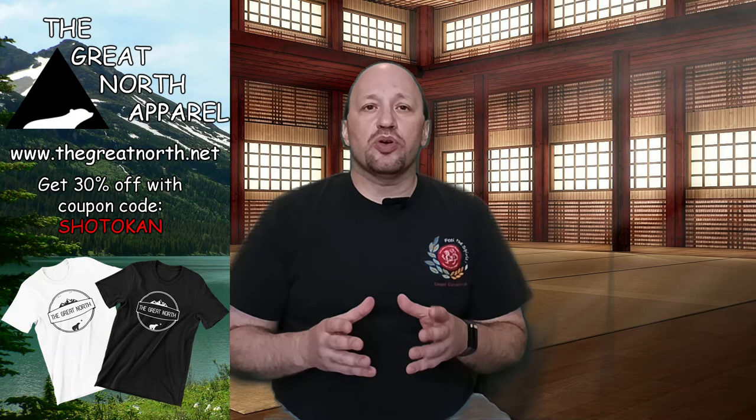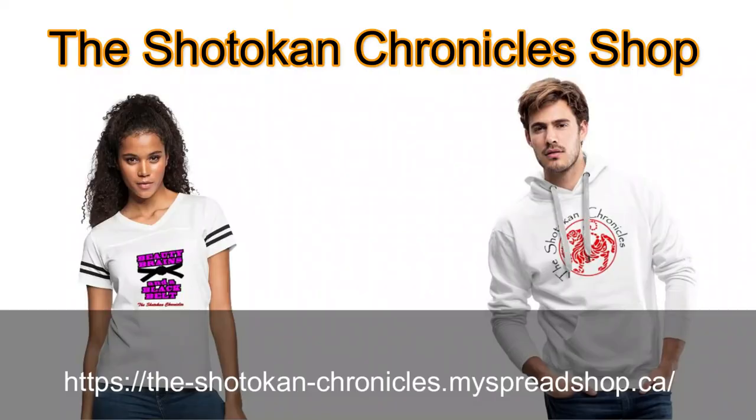I'll put links to the books so you can find them on Amazon in the description below. Thanks for watching. Be sure to visit The Great North Apparel and use the coupon code SHOTOKAN to receive 30% off your order. Also check out the Shotokan Chronicles shop where you can purchase your own Shotokan Chronicles merchandise. Train hard and stay safe — we'll see you next time right here on the Shotokan Chronicles.